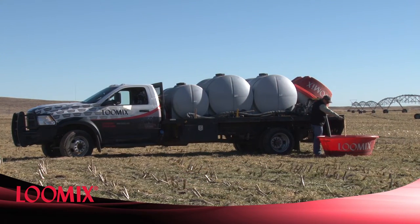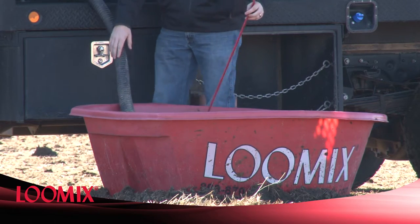For over 60 years, cattlemen have trusted Lumix to deliver industry-leading, free-choice liquid supplements.